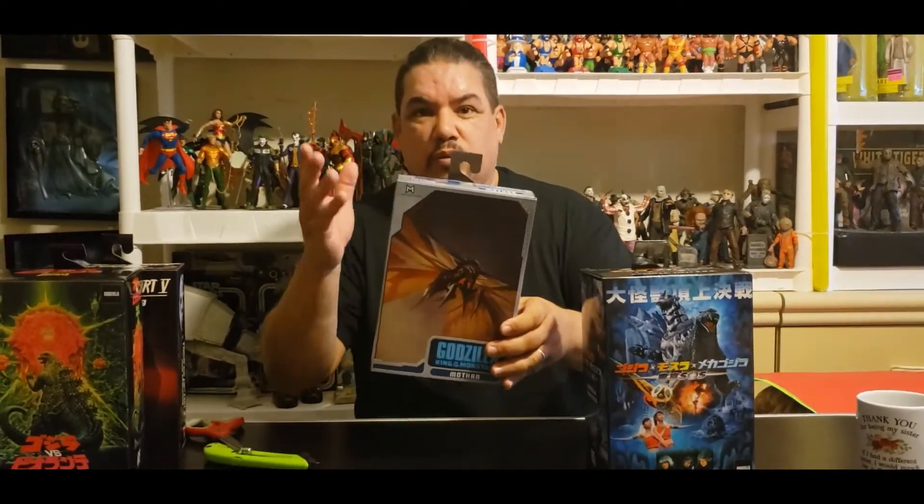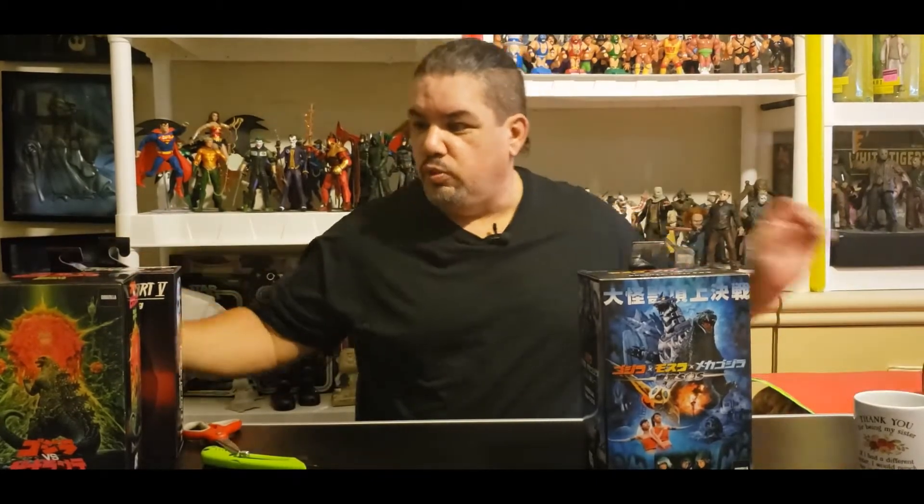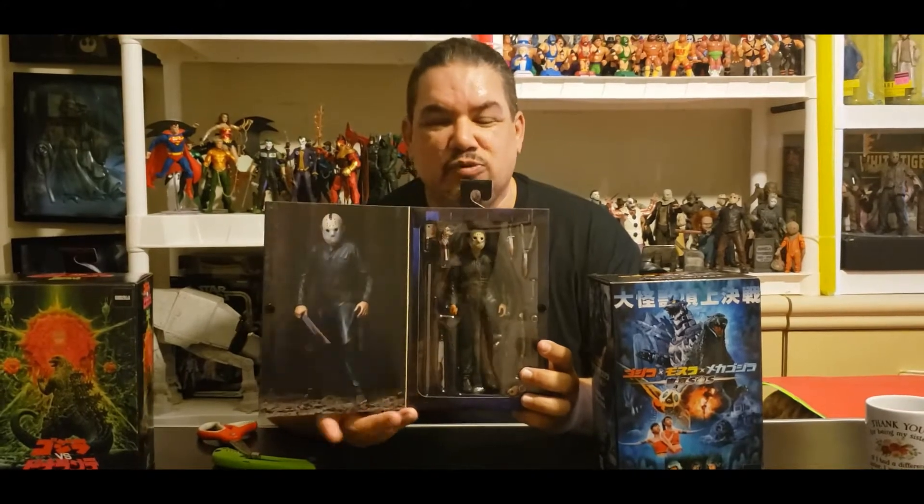We already did the regular version that was all blue. Also we are coming with Jason Voorhees, Friday the 13th Part 5, the Roy Burns imposter Jason version, which brings a lot of stuff — that's going to be real fun. And we also have Godzilla vs. Biollante coming very soon, so subscribe right now and hit that notification bell so you know exactly when we unbox these.